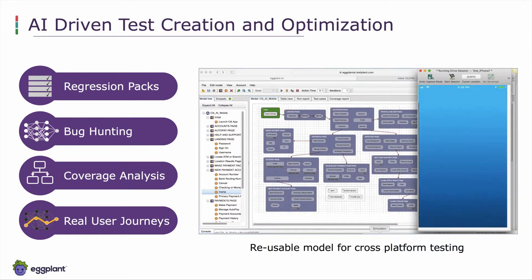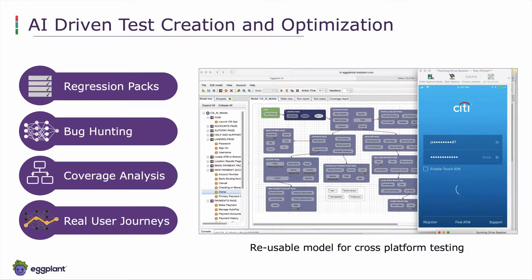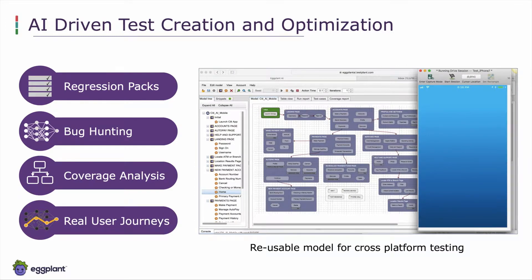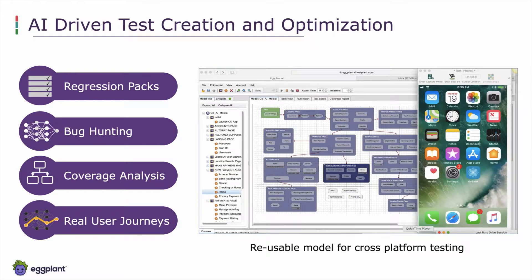In addition to regression packs in a test case management system, we can automatically generate test cases. We have a model that represents an application, website, or system under test, with algorithms underneath that define what to do next. Bug hunting identifies common attributes behind failed tests and focuses the flow to better identify further defects of similar types. Coverage analysis uses configurable coverage models to define how much of the application scope to test, hitting targets for a certain amount of coverage within a certain number of test runs.